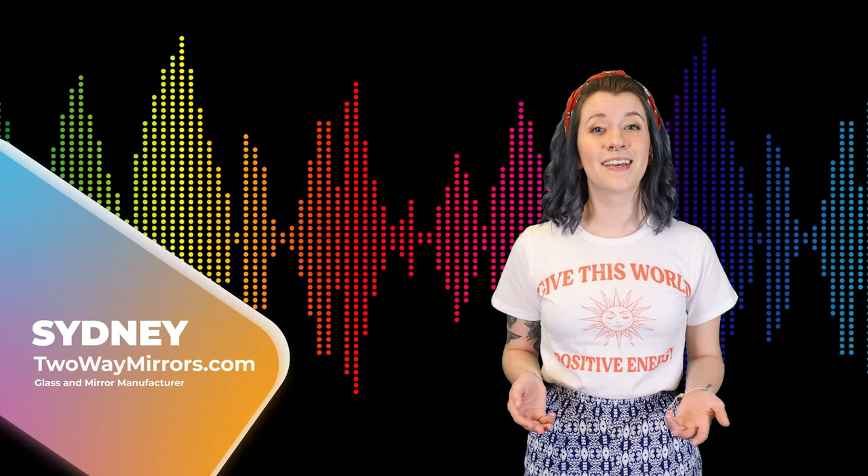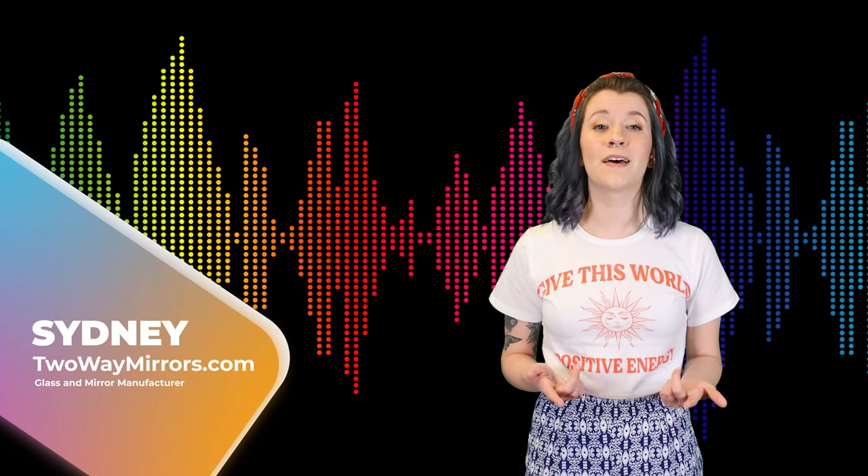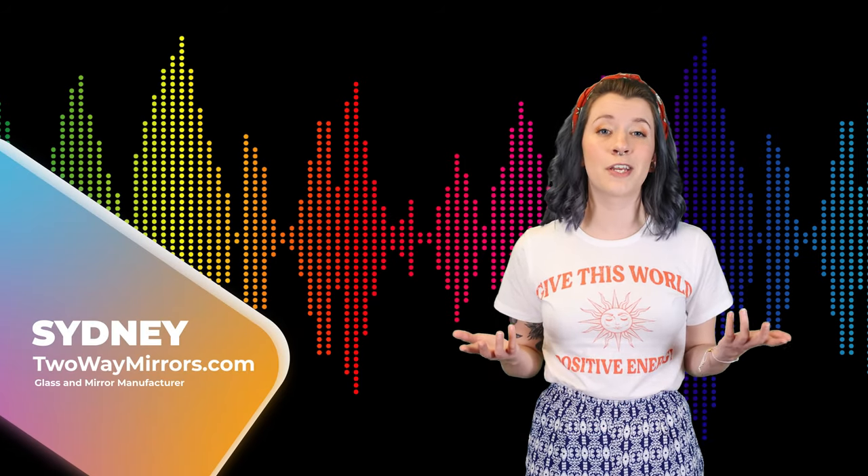Hi, I'm Sydney with Two Way Mirrors. Every week we bring you new lessons based on our experience in the glass and mirror manufacturing industry.